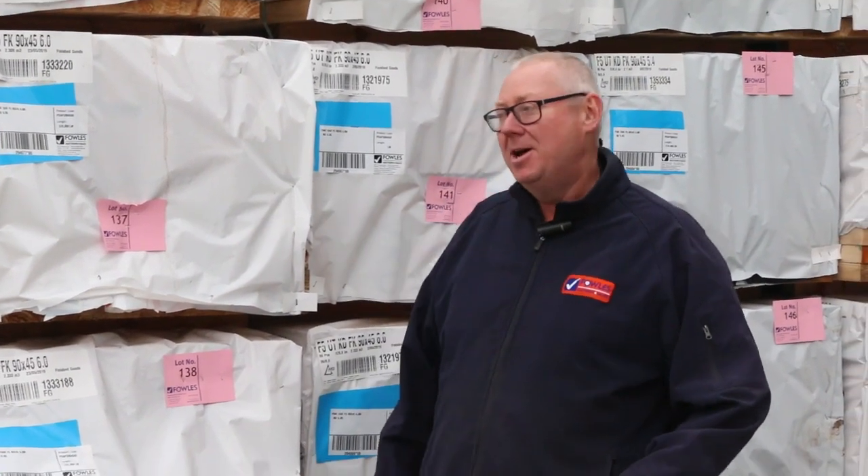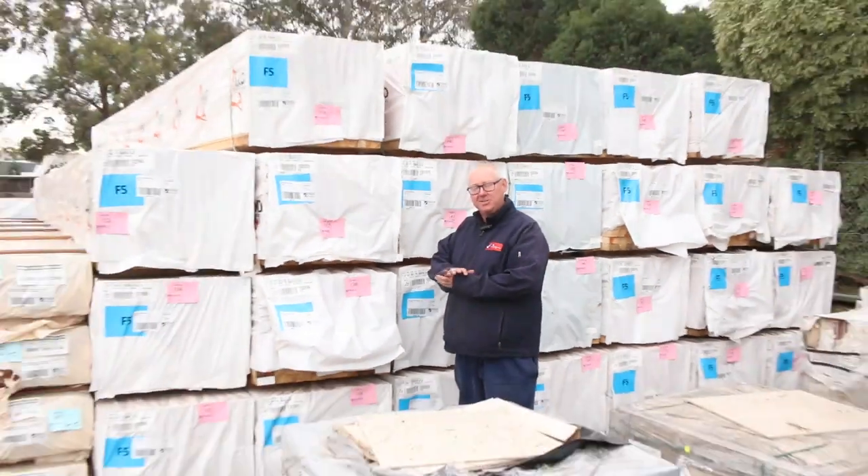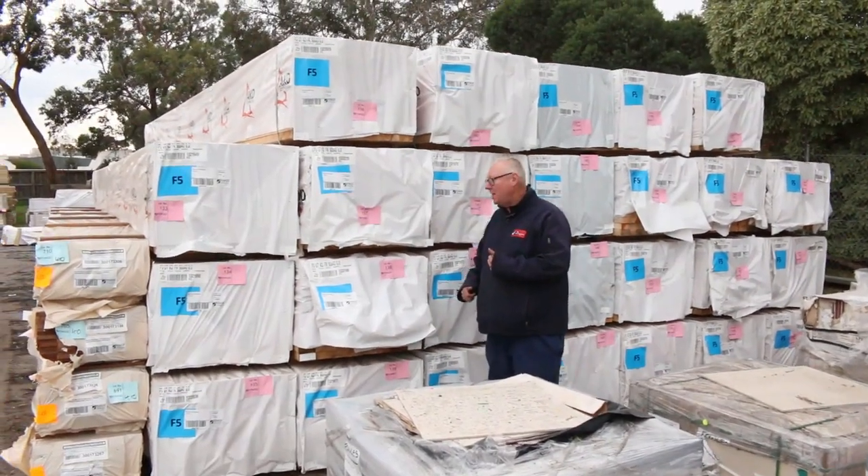Hello, Michael from Founcy once again. It's the Tuesday afternoon preview of tomorrow's auction, Wednesday the 7th of August 2019 at 10 a.m. We have tons of stock in this week, so let's go for a walk and check it all out.